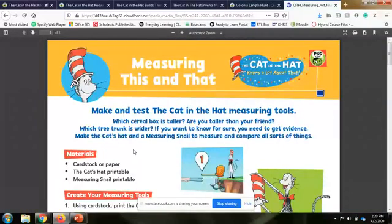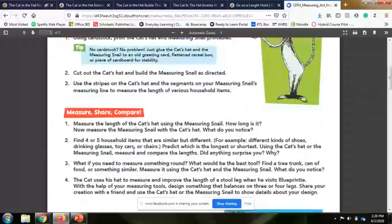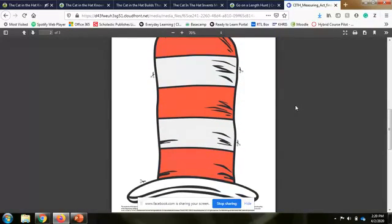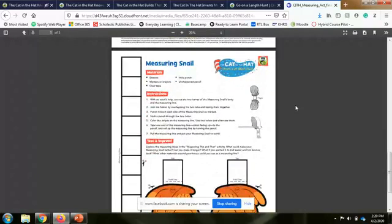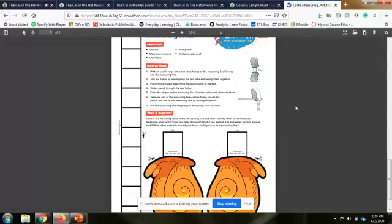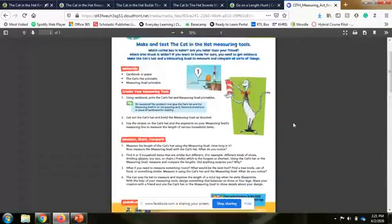You can find this on the PBS Parents website. There's also another additional tool using the same concept of non-standard measurement — this one uses the Cat in the Hat's hat. You can see how many hats tall you or your child is. There's also a 'Measurement Snail' activity, which might be for slightly older children. You print it out, put it together with tape and a pencil, and kids can measure how many blocks long something is.